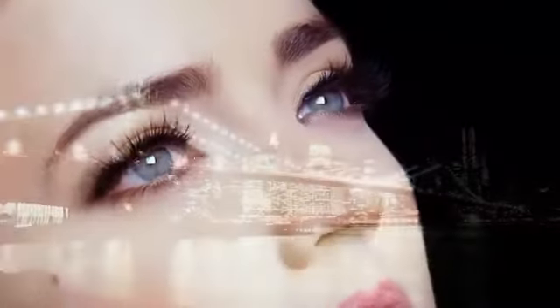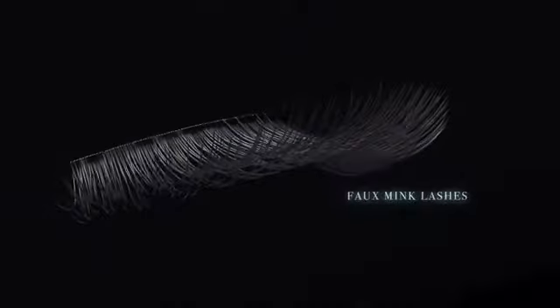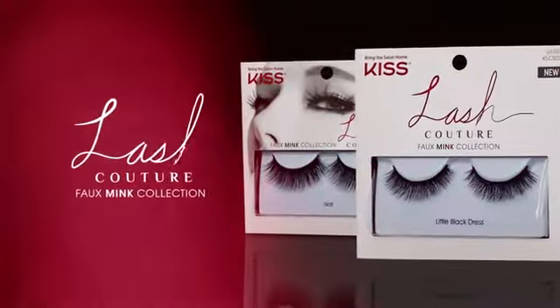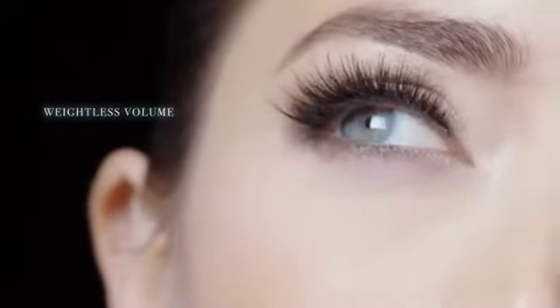Introducing a category disruption designed to be a real eye-opener, the world's most innovative faux mink lashes, our new exclusive Lash Couture. It delivers the plushness, luster, softness, and volume of a mink lash without the weight of actual mink for magnificent looking eyes and extraordinary comfort.